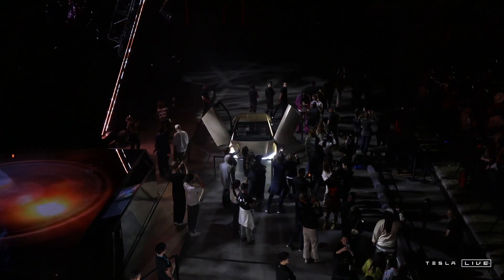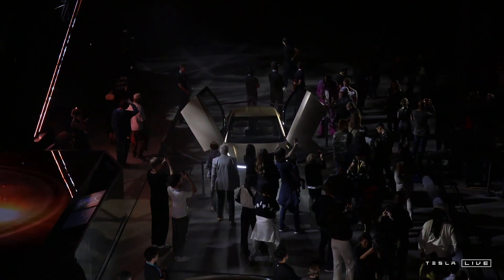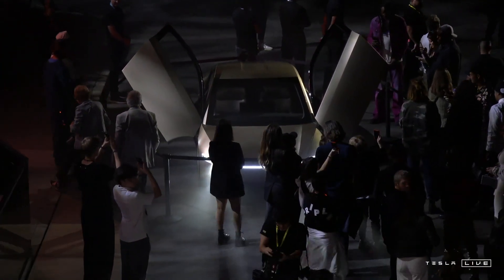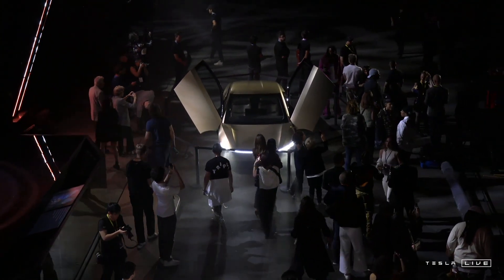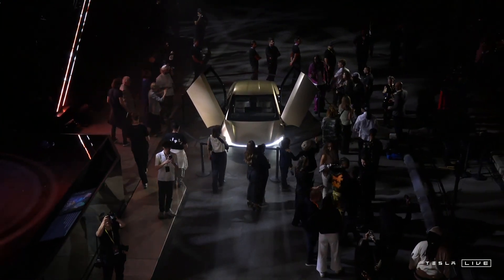Tesla aims to price the CyberCab below $30,000, making it relatively affordable. Production is expected to begin around 2026, although Elon Musk has acknowledged that delays could push it to 2027. The operating cost is expected to be around 20 cents per mile, which could make it attractive for ride-hailing services.